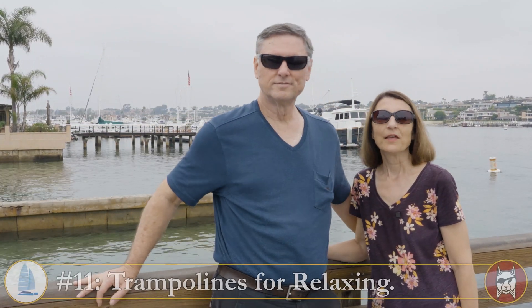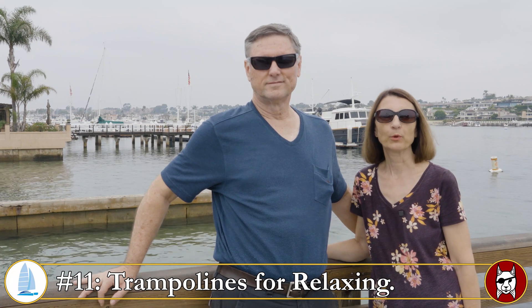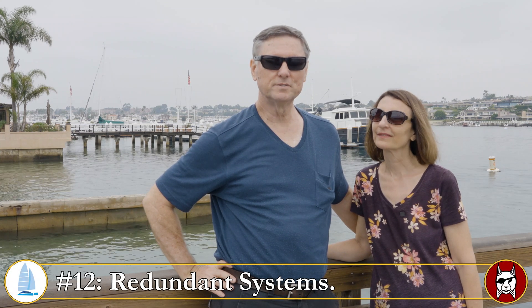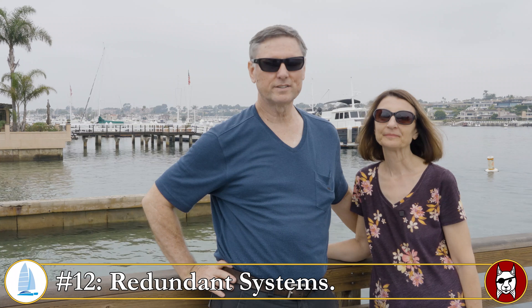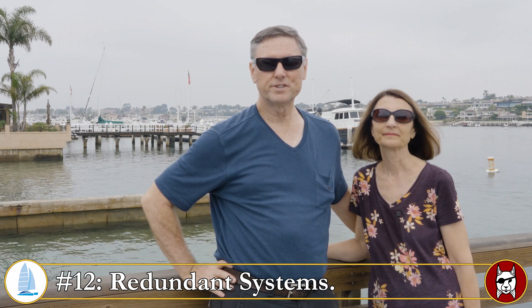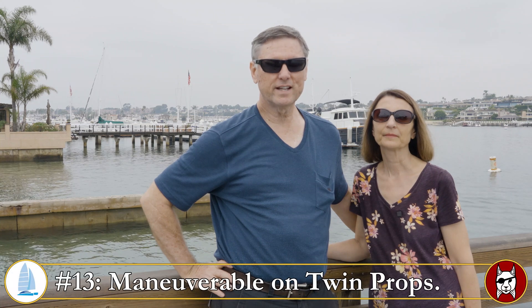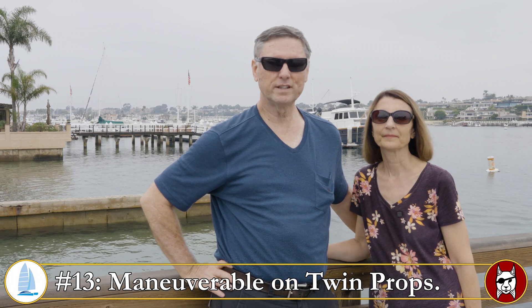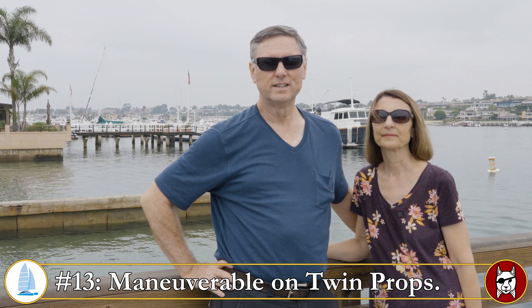Number eleven: the trampolines on the front of a catamaran are a great place to relax and watch dolphins. Number twelve: catamarans have redundant systems, which is a big safety factor — for example, two rudders in case you lose one, and two motors so you can keep going even if one isn't starting. Number thirteen ties into that: with two motors you have excellent maneuverability and can even spin the catamaran around right on its axis.